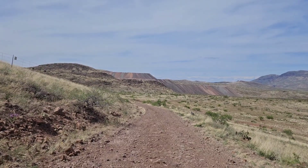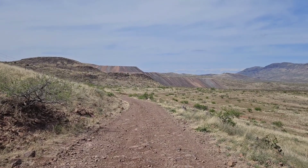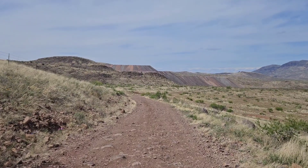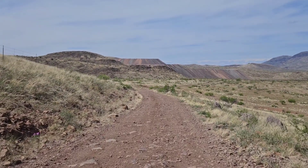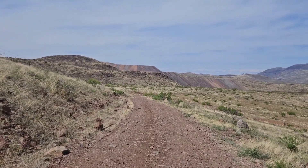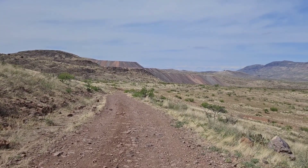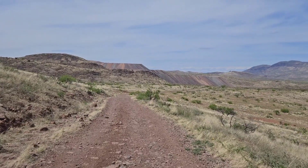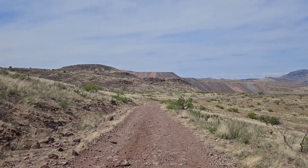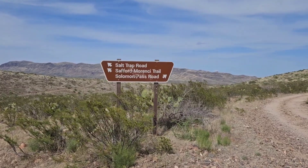Coming down the other side of Solomon Pass, you can already see more active mining activities. That's what this old route used to be — people from Safford getting over to the mines in Morenci, which is still a very active mining area. But they started doing some exploration out here too, and the original route kind of goes through where they're doing their prospecting and mining. So I'm actually going to be taking the vehicular route to the trailhead for the old Safford-Morenci Trail.